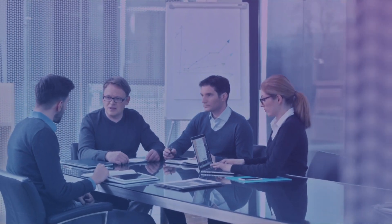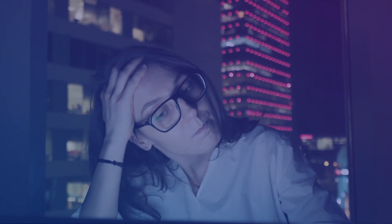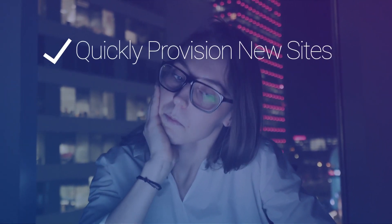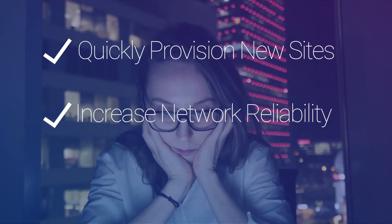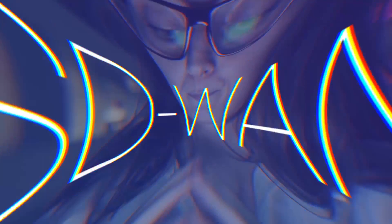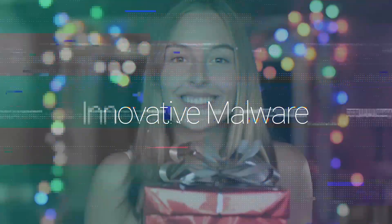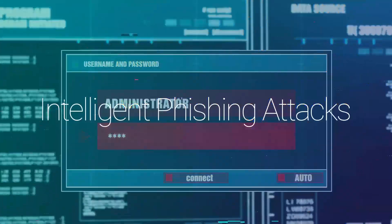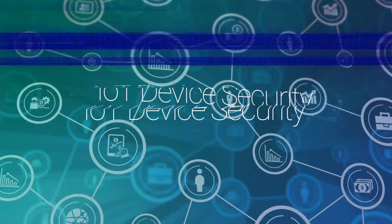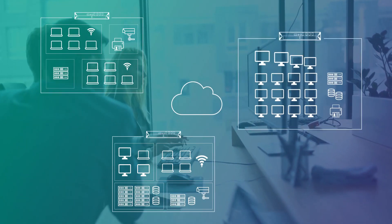Today, IT teams find themselves in a post-breach world where the edge is both an opportunity and a threat. Faced with business requirements to quickly provision new sites, increase network reliability, and reduce costs, IT teams are looking to SD-WAN as the solution. However, new threats, innovative malware, intelligent phishing attacks, IoT devices, and even compliance require security teams to increase visibility to protect the edge.